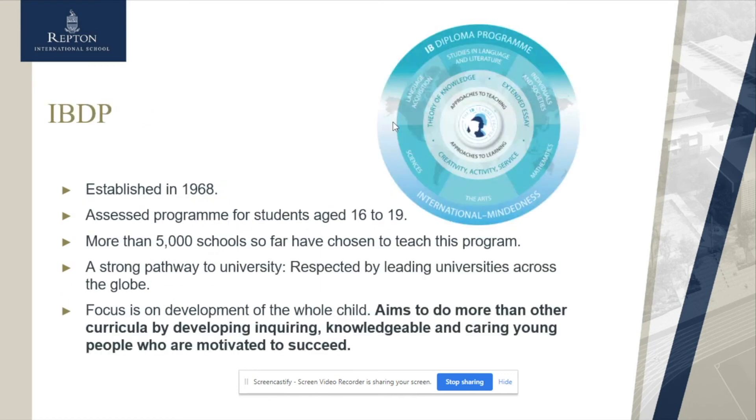What is quite different is the IBDP programme, which keeps the curriculum very broad — continuing with English, maths, science, humanities, and a foreign language. The IBDP is much more recognised globally and is a strong option for students who are not looking specifically at the UK and want to remain competitive across a wider range of destinations.